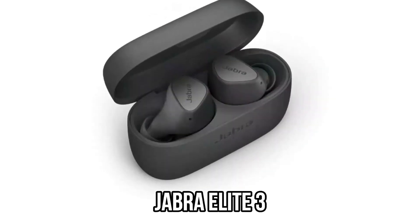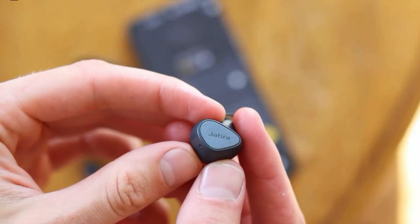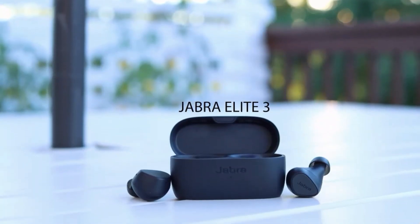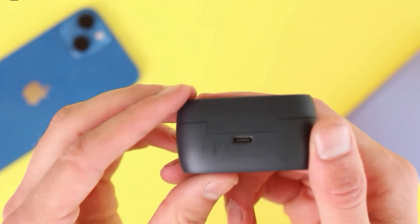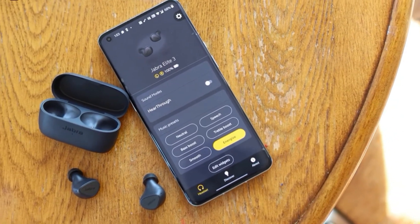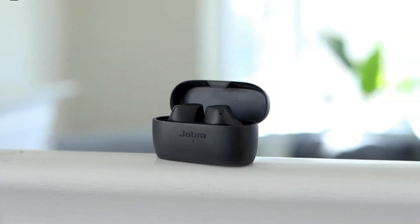Number 2: Jabra Elite 3. The earbuds can be used for up to 7 hours of continuous listening, and the small case can hold 3 more charges. Their large tactile buttons are simple to use, and the earphones are dust and water-resistant. The Elite 3s miss the multipoint function that Jabra has long been known for — that's the biggest trade-off — but both earbuds may be used alone in mono mode, which is an upgrade over previous generations. They're also quite comfortable to wear for extended periods. The Elite 3s lack active noise reduction and wireless charging, though Jabra provides a mediocre transparency mode, and they perform consistently with a strong Bluetooth signal, offering excellent value for money.